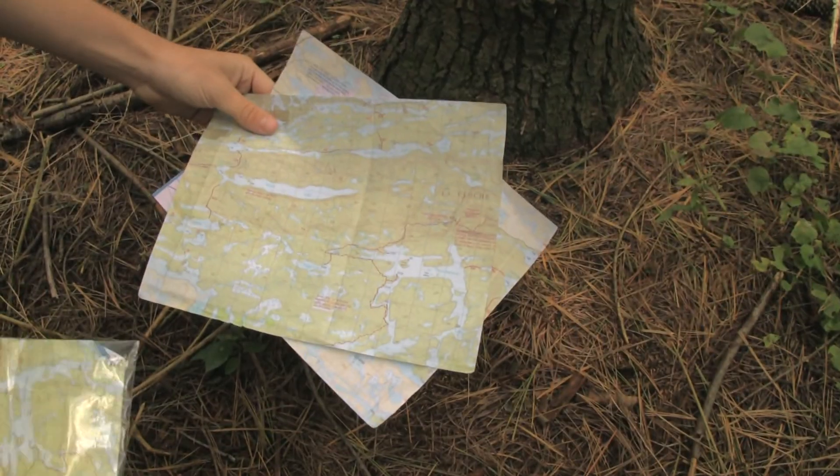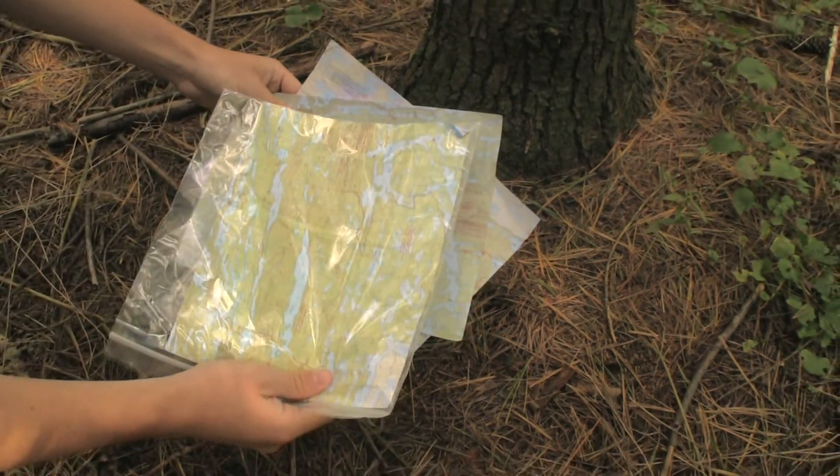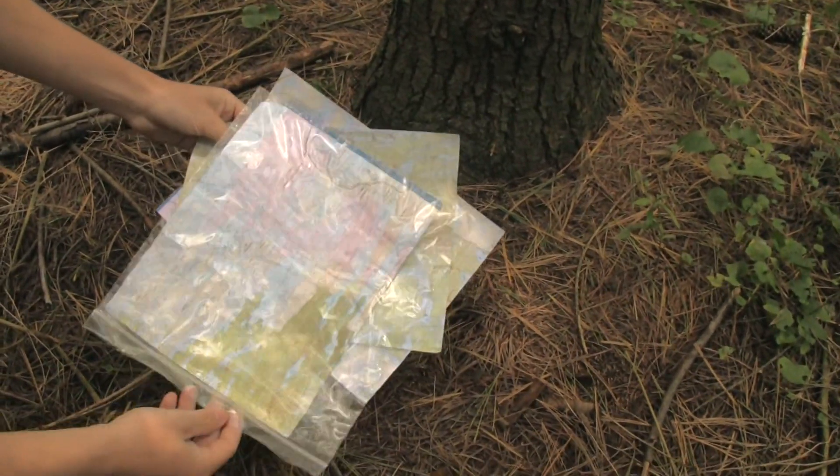But because these maps are printed off on paper, which is not waterproof, a good idea is to store them in clear plastic self-sealing bags.